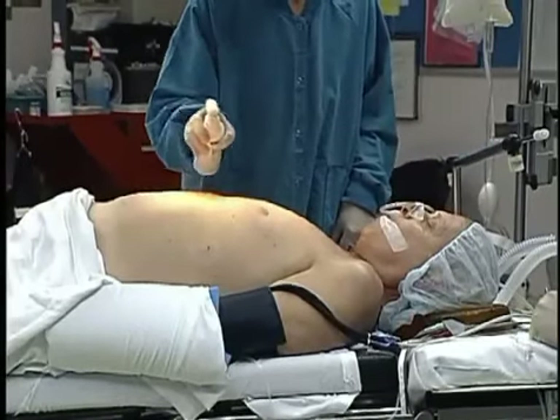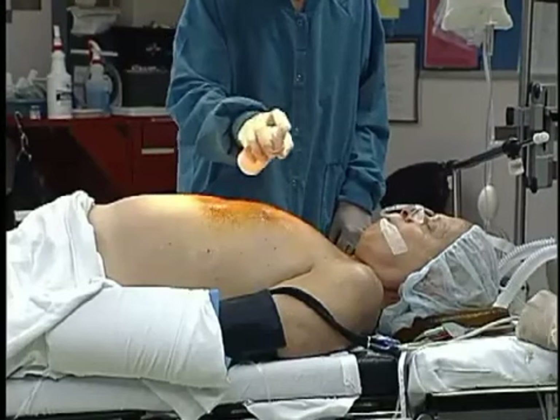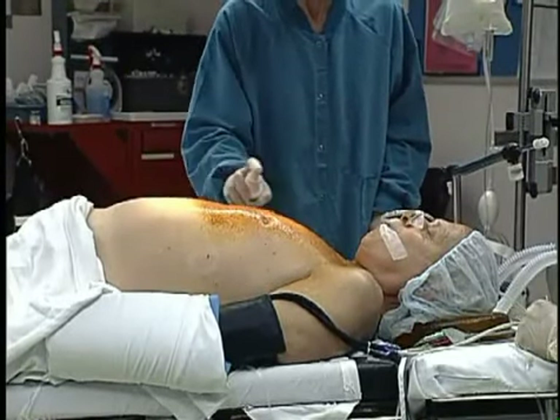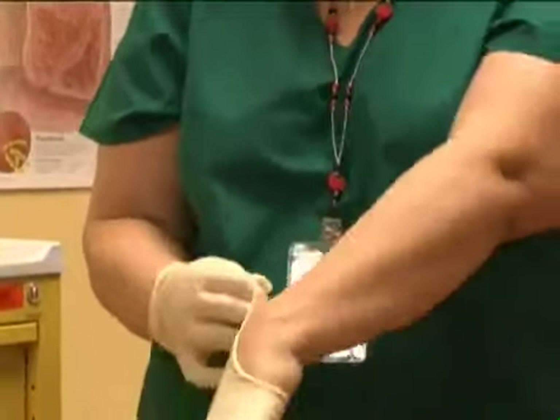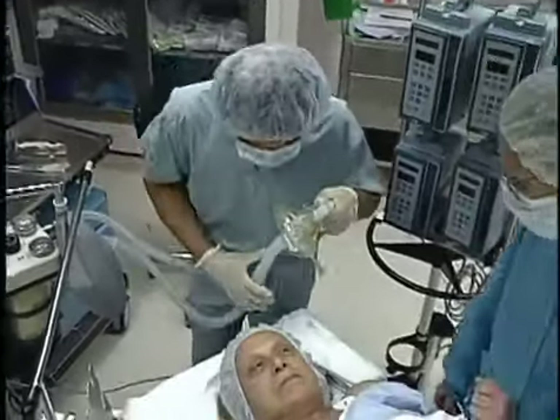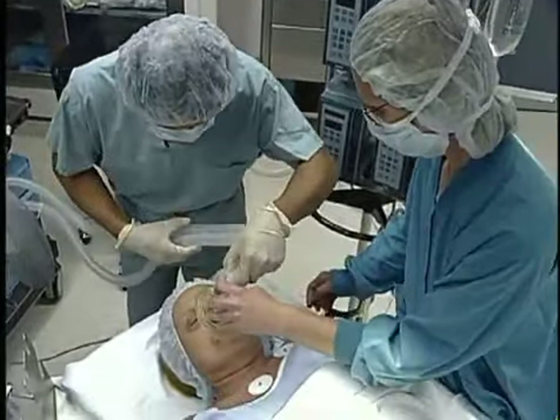When dealing with a chemical, employees should take training seriously and pay attention. Read labels and safety data sheets. Know where to find the safety data sheets. Use appropriate PPE. Know correct emergency procedures. Use safe work habits.